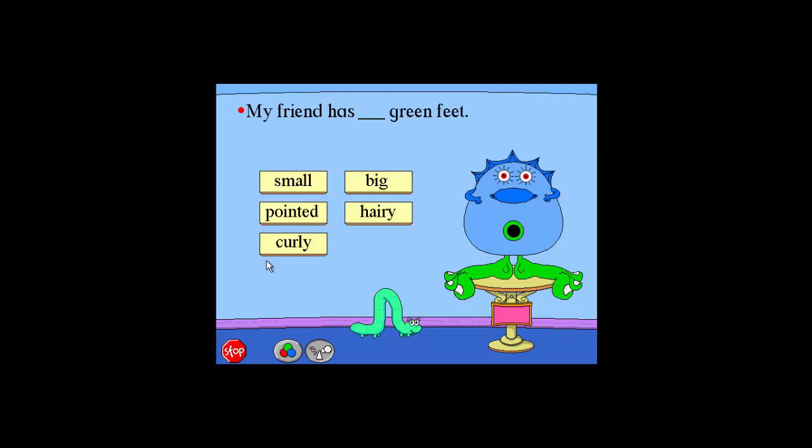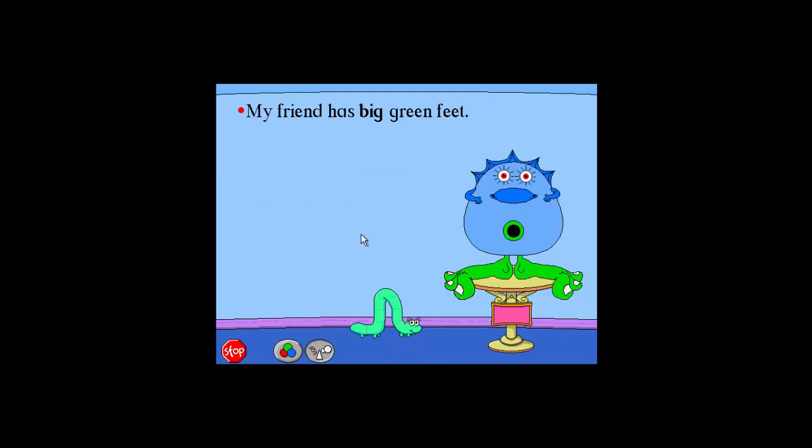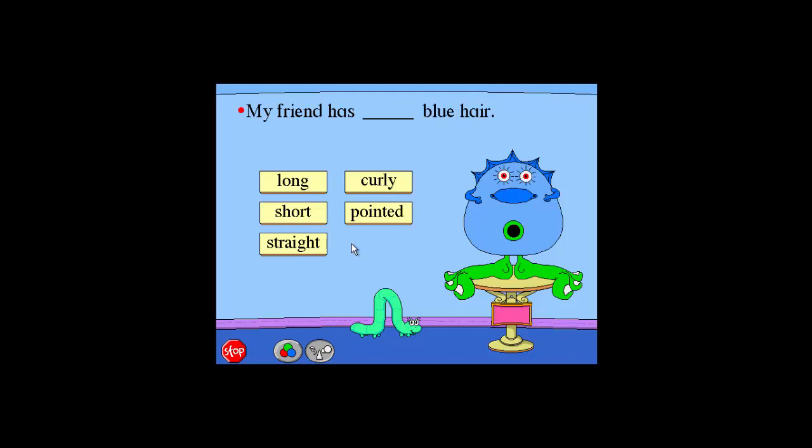My friend has big green feet. Big. Nice work. My friend has big green feet. My friend has pointed blue hair. My friend has pointed blue hair.